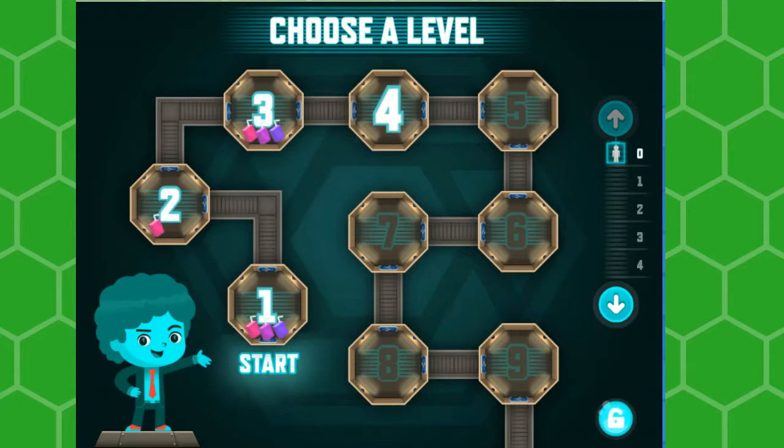Hey, what's up everybody, this is Stefan from Parents Guide to Gaming. We're going to take a look at the game here. This is Code Breaker, PBS Kids Games. It's with the Odd Squad.